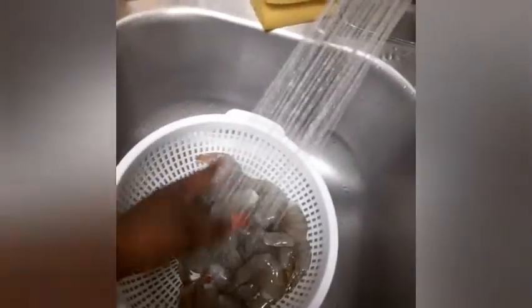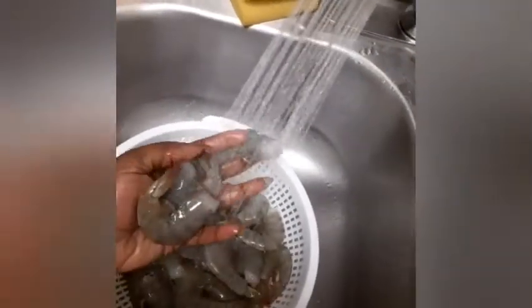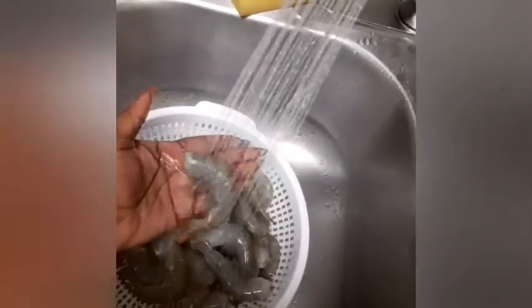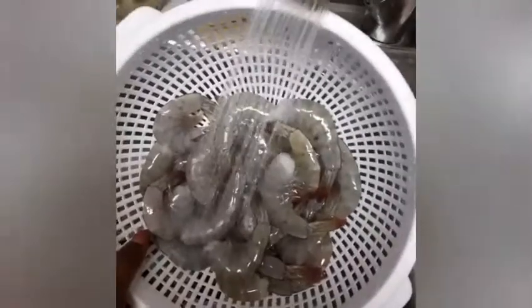Okay you guys, so these shrimps are clean. I went to a local store and I bought these, and they're big — they're so huge. These were $6.99 a pound, so I got two pounds, so they were like $16. And I already cleaned them. $16 for two pounds of big shrimp.